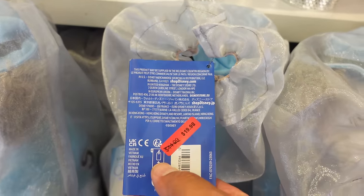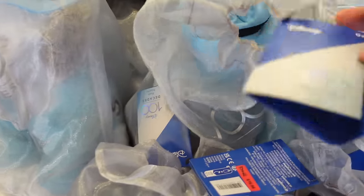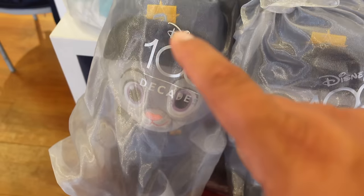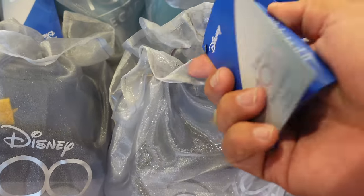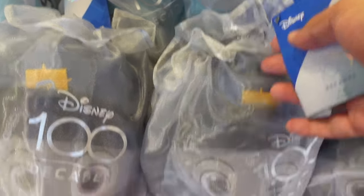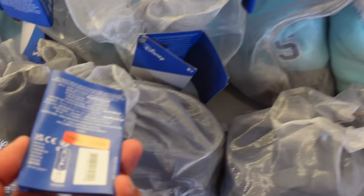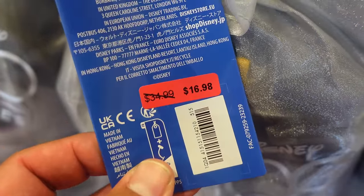This Disney 100 plush is originally $44.99, now $19.98. They have the Shaggy Dog and Judy Hopps from Zootopia. They have tons of Judy Hopps, and she's actually cheaper — only $16.98, originally $34.99. Every time I come to the Disney outlet store I like to show you guys what new enamel figures they have in stock.